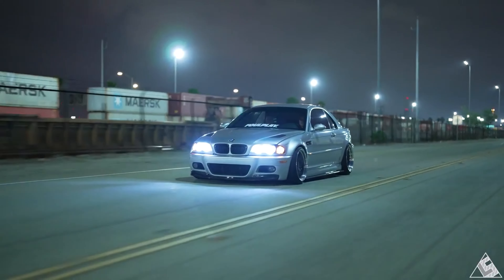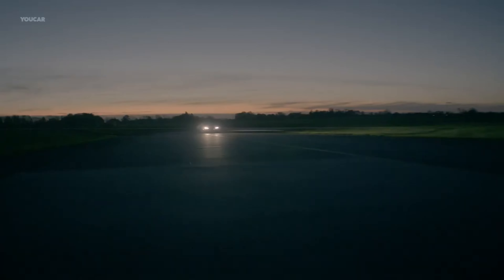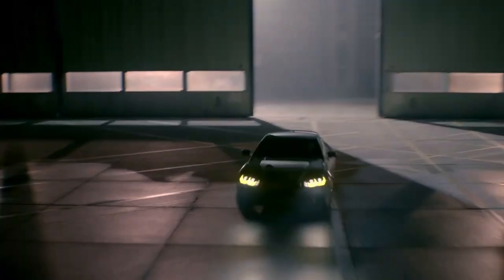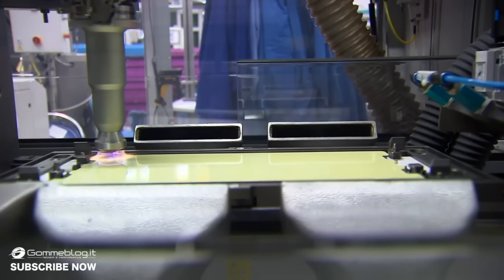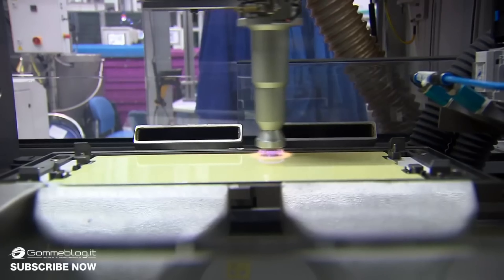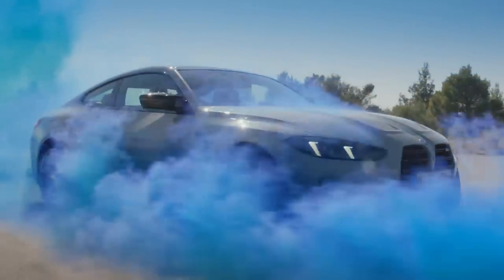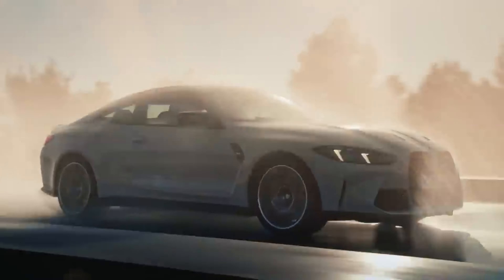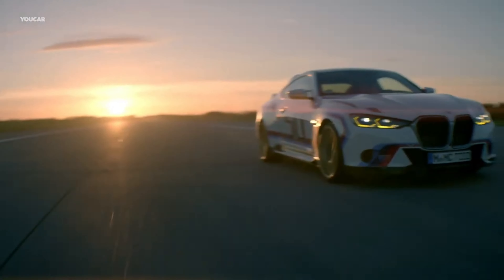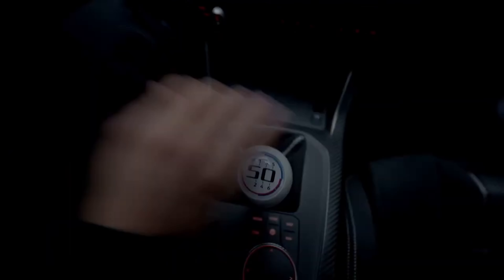BMW's Art Cars project has featured collaborations with renowned artists such as Andy Warhol, Jeff Koons, and David Hockney. The BMW E36 M3 Lightweight, produced in limited numbers in 1995, featured weight-saving measures such as aluminum panels and a stripped-out interior. BMW's manufacturing plant in Dingolfing, Germany, is one of the most advanced automotive production facilities in the world. The BMW 3.0 CSL Batmobile achieved great success in touring car racing, winning the European Touring Car Championship six times.